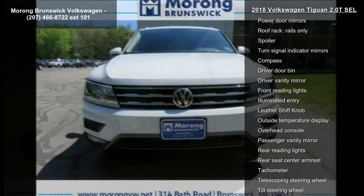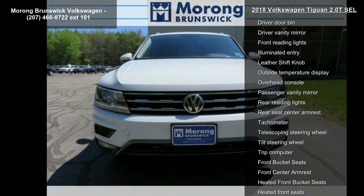Remote CD player, air conditioning, automatic temperature control, and front dual zone AC.